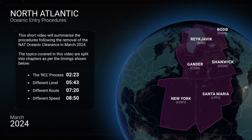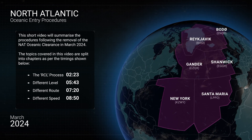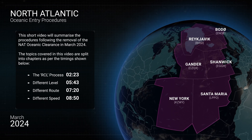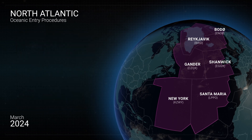The video will also summarise the ongoing requirements relating to the submission of an RCL, formerly known as the Request for Clearance message, when entering the NAT region via all NAT oceanic control areas other than New York Oceanic.